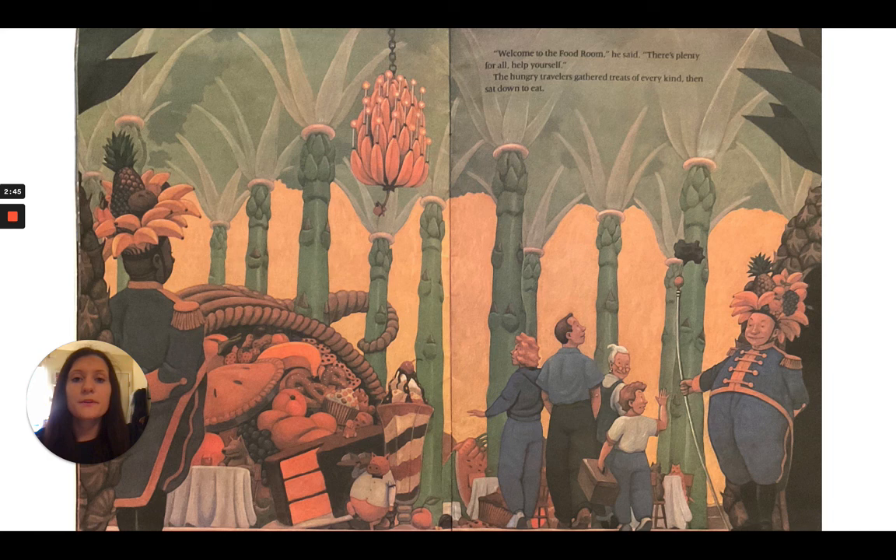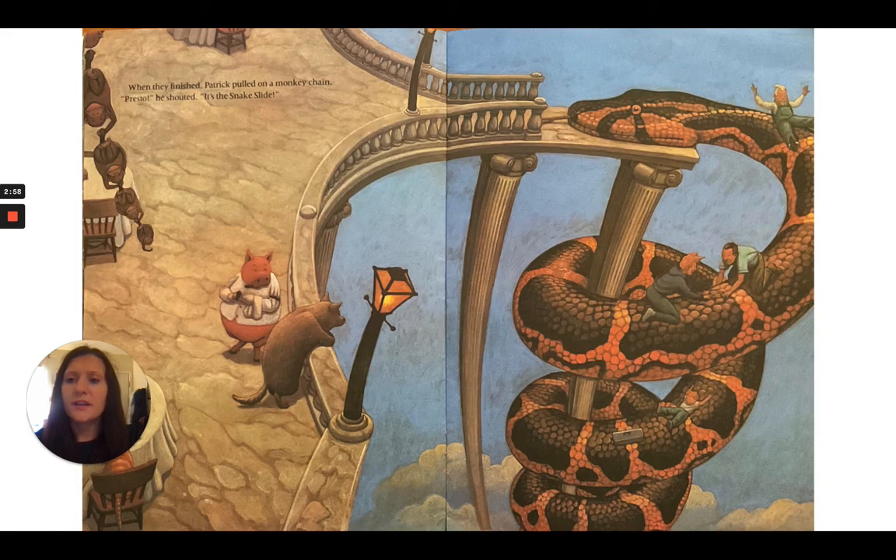"Welcome to the food room," he said. "There's plenty for all. Help yourself." The hungry travelers gathered treats of every kind, then sat down to eat. When they finished, Patrick pulled on a monkey chain. "Presto," he shouted. "It's the snake slide."